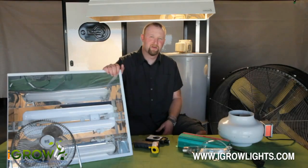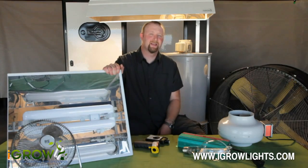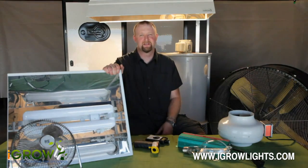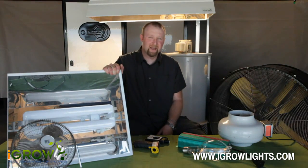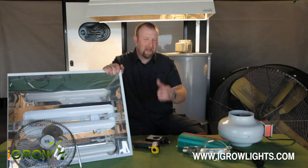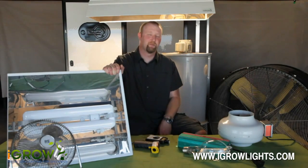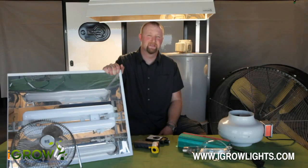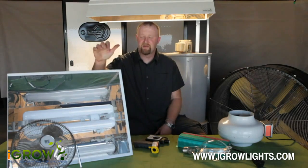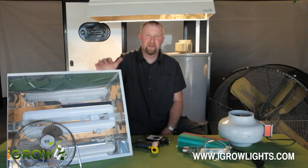So if you started with a lamp that had a hundred thousand lumens, after twelve thousand hours you're at seventy thousand lumens — that's terrible. Look at the iGrow induction light: at seventy thousand hours it still has ninety percent lumen maintenance. If your iGrow induction light was putting out a hundred thousand lumens, at seventy thousand hours — seventy percent of its lifetime — it's still putting out ninety percent of those lumens. Unbelievable.